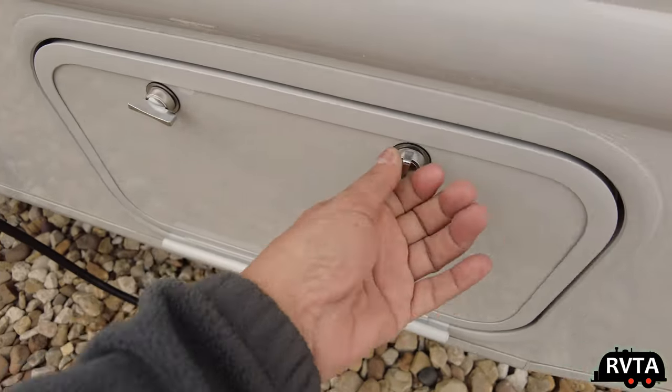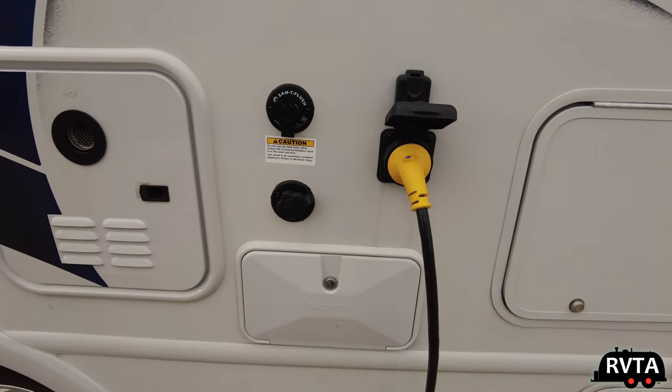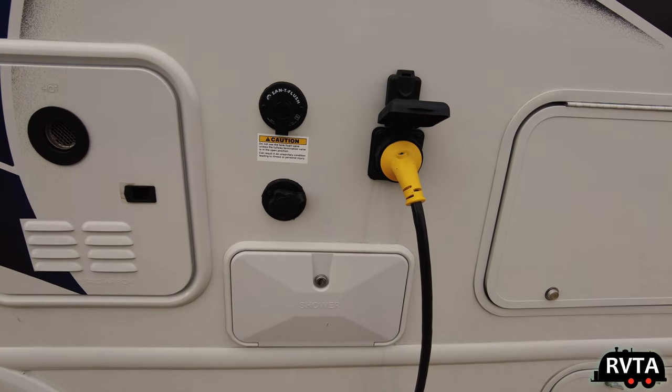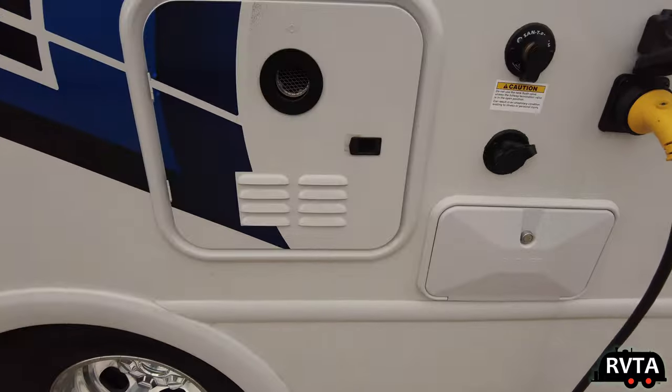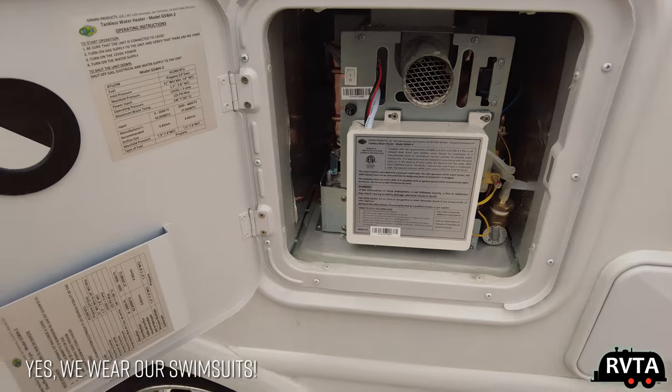There's no locks on the propane door by federal law. Here's the 30-amp connection and the black tank flush where you can add some water. And of course the outdoor shower — the always super valuable outdoor shower. My wife and I love it, especially when we're in super hot weather.